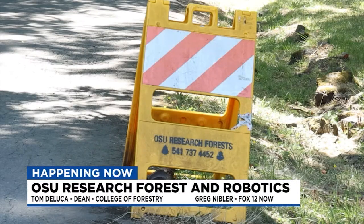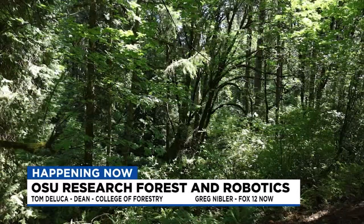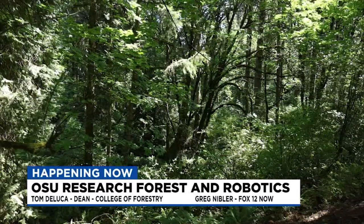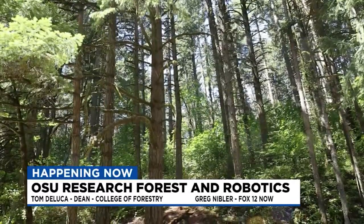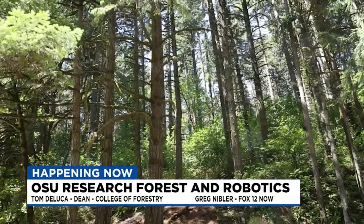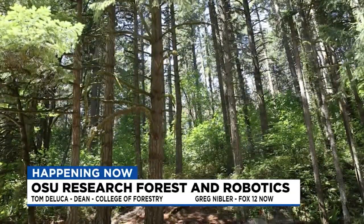Tom, thank you for having us out here. I'm really excited to be here. Obviously an amazing backdrop, but for anybody who doesn't know, can you tell us about where we're at right now? We're at the McDonald-Dunn Research Forest, and this is actually a park called PB Arboretum. The McDonald-Dunn Research Forest is actually two forests totaling about 11,000 acres. The McDonald Forest was first purchased by the College of Forestry — when it was a school of forestry — back in 1926.